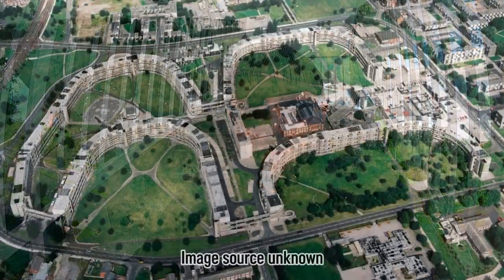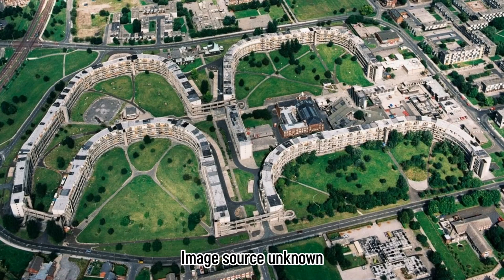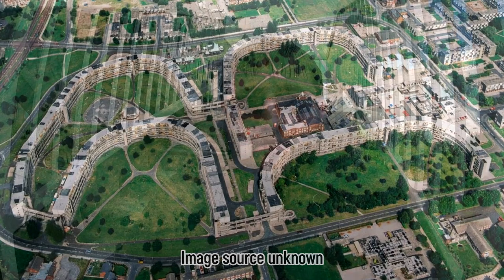Hulme 5, for those who don't know, was a massive housing estate developed by the city of Manchester. It was one of the biggest public housing projects in Europe. Unfortunately, poor building quality and corner cutting in costs caused it to become one of Manchester's most notorious no-go areas.